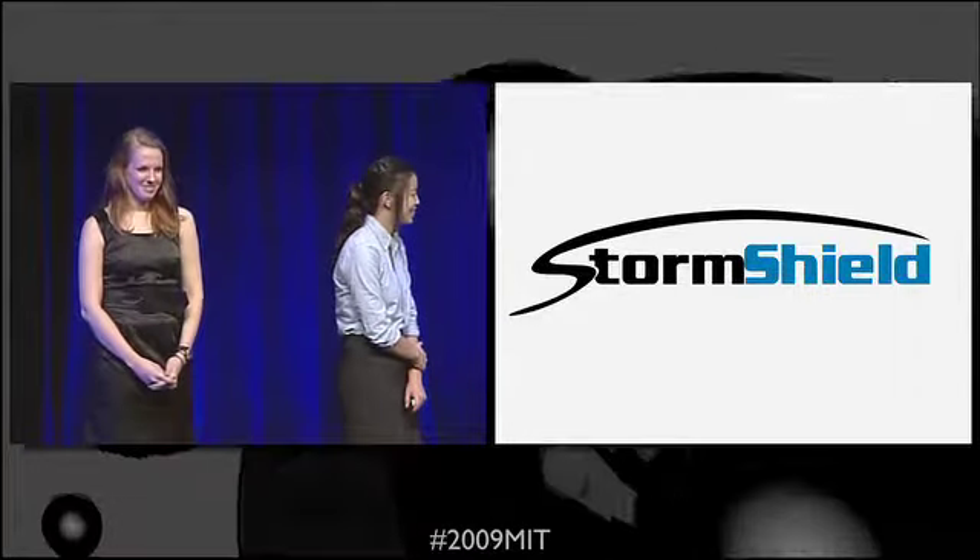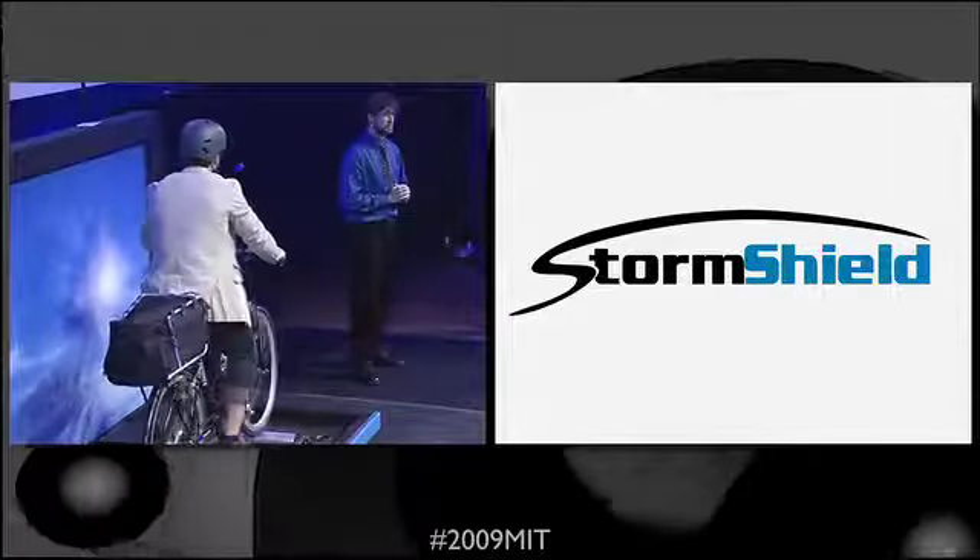Storm Shield is an inflatable rain shield for bikes, which creates a safe and comfortable travel experience. The weather where he lives can be unpredictable.